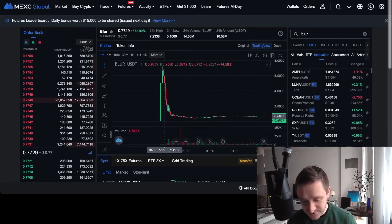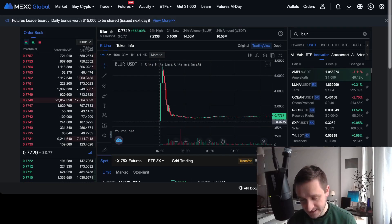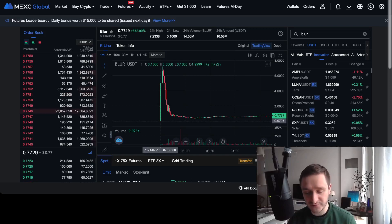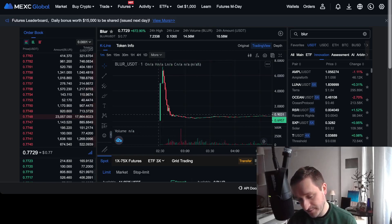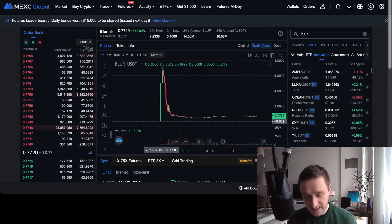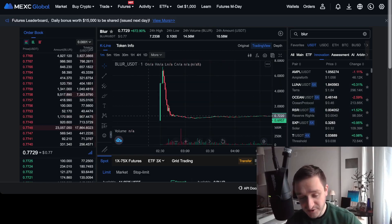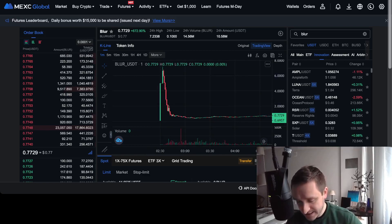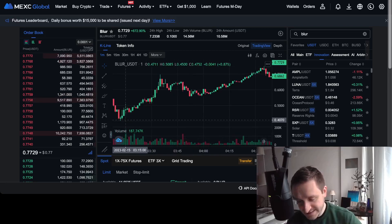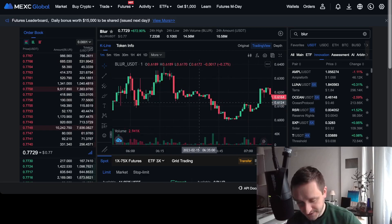Looking at the Blur token graph, it was pretty intense at first. The very early prices don't really count since probably only market makers got those. The token started at around 0.10 dollars at launch, quickly shot up to around eight dollars, then fell back to around one dollar, and has since been trading in a range of about 40 to 80 cents, going up and down.